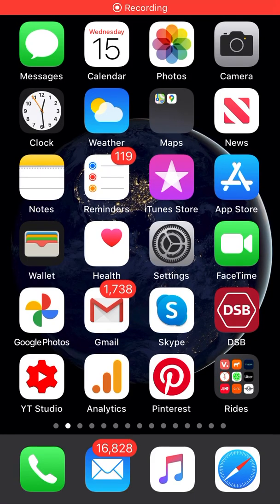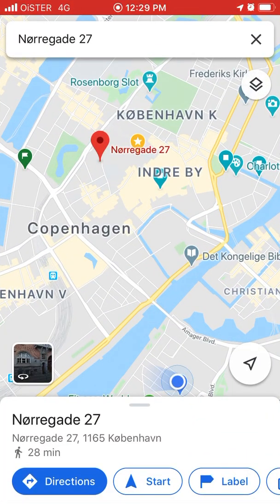Quick overview of the Live View feature in Google Maps. This is a relatively new feature that uses augmented reality to help find directions.